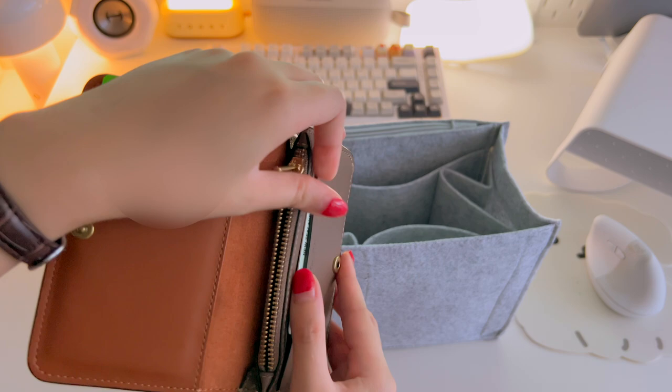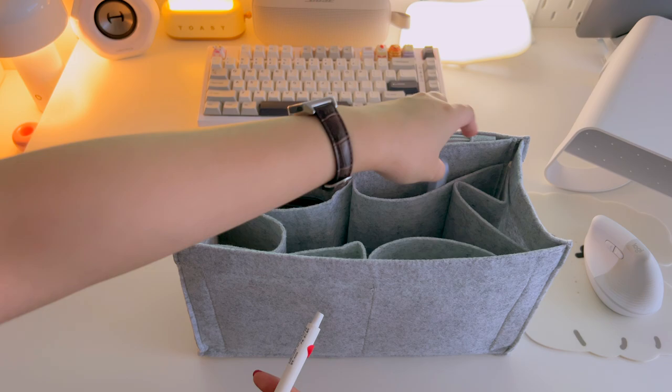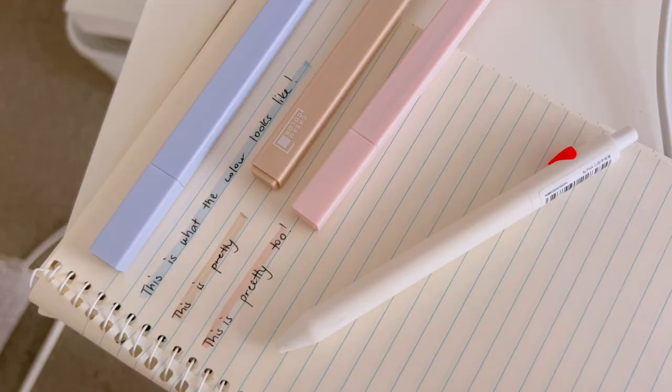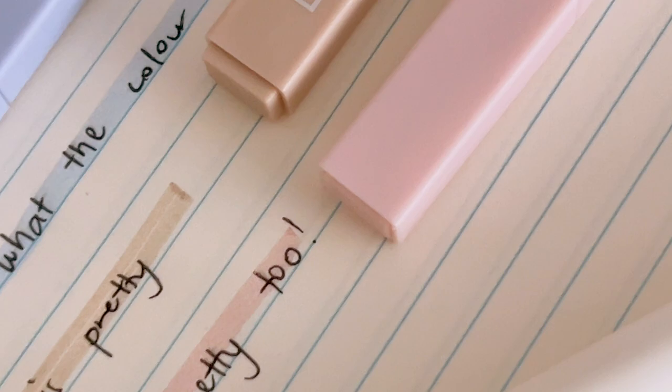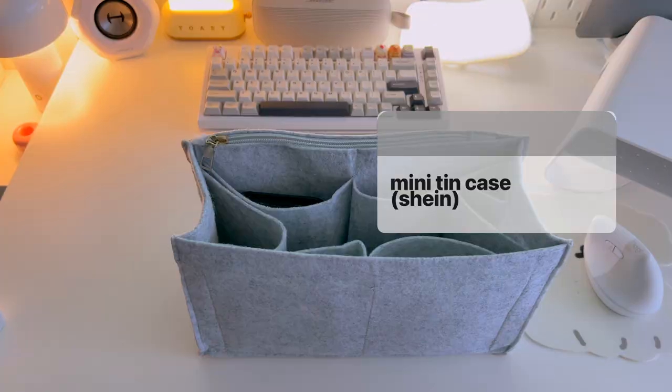Next, I carry some pastel highlighters and a pen which I got from Stationery Pal, but I honestly barely use them because I don't write that much anymore — though it is always a nice to have. I really like these highlighters because of their muted and soft colors, as I've never really been a fan of bright neon highlighters.